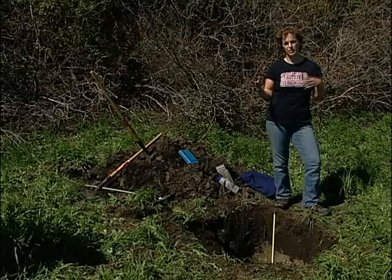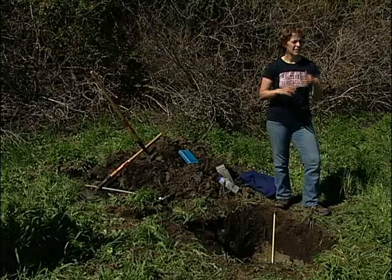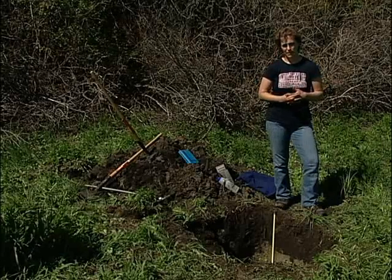One of the interesting things about the St. Denis National Wildlife Area, actually one of the reasons it was created, was as a good spot for waterfowl habitat. This area, because of its hummocky topography, is characterized by a large number of these small depressions within the landscape.